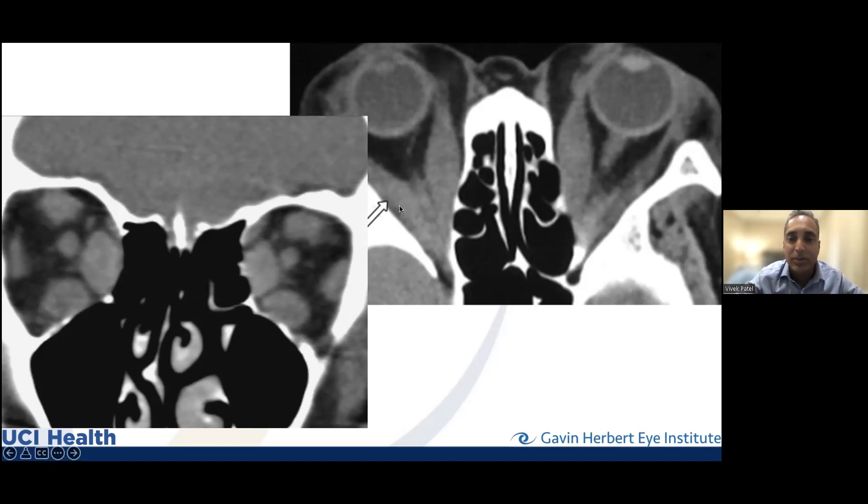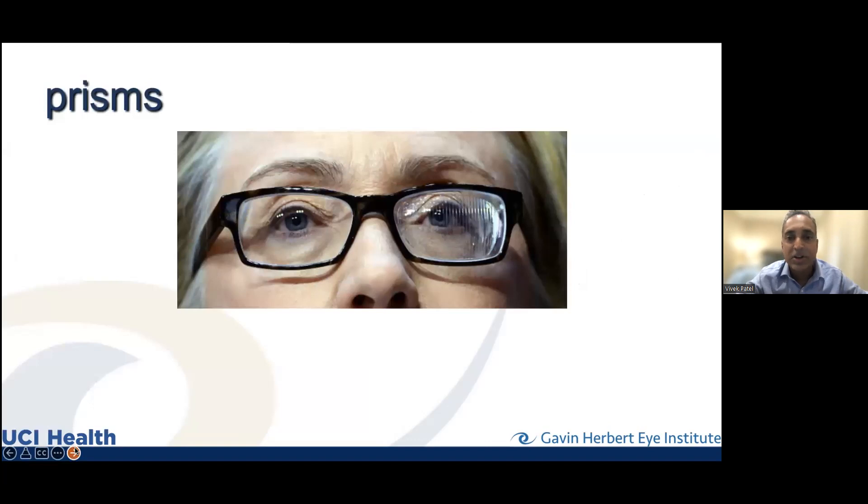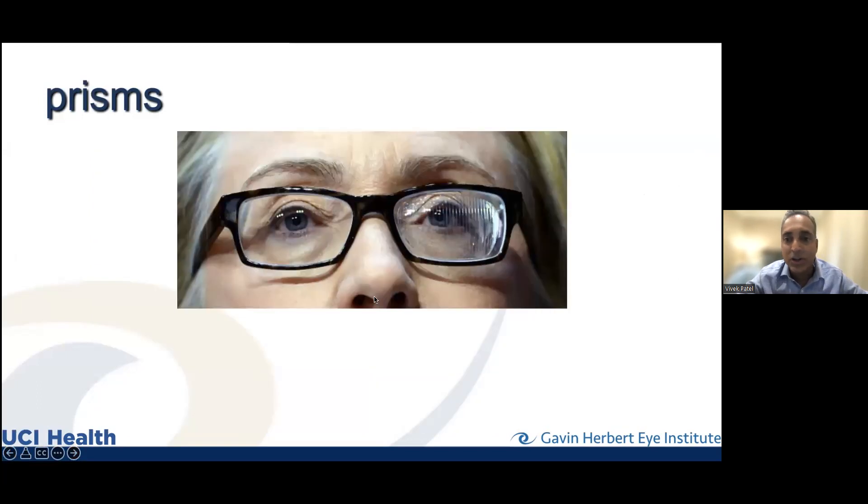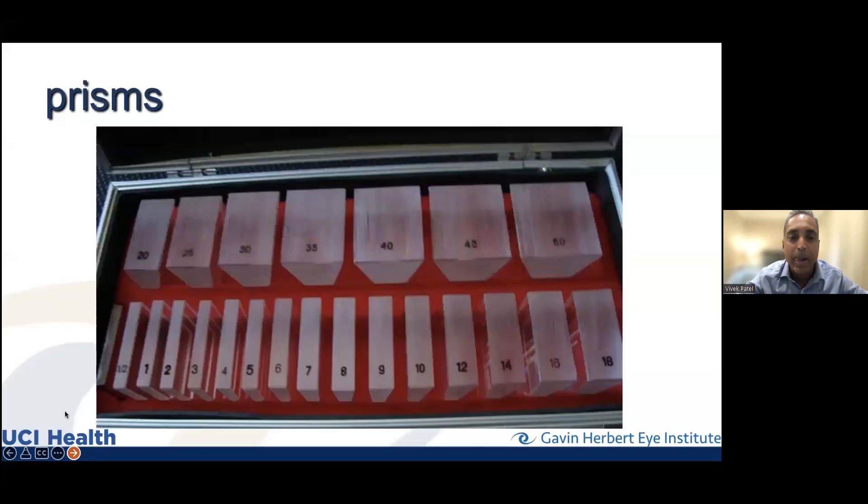Prisms can be used in these situations. There are Fresnel prisms — a stick-on prism good for temporary use — and prisms we use to measure that can also be ground into lenses, up to about 10 prism diopters, which can help patients quite a bit. If the deviation is too large, prisms aren't a reasonable option, but surgical options exist. Many patients with extreme double vision do require surgery, where we find the eye muscles and move them around using techniques like adjustable sutures.